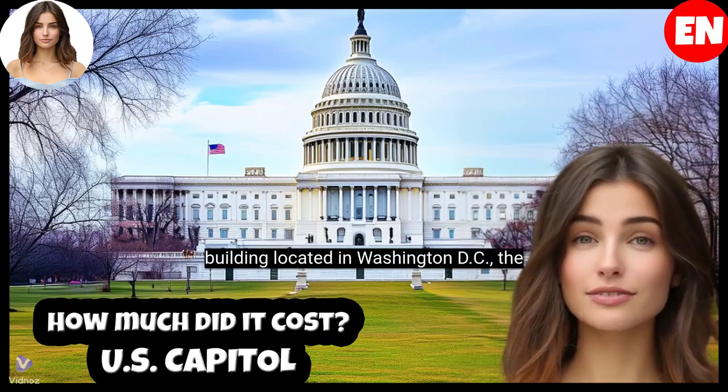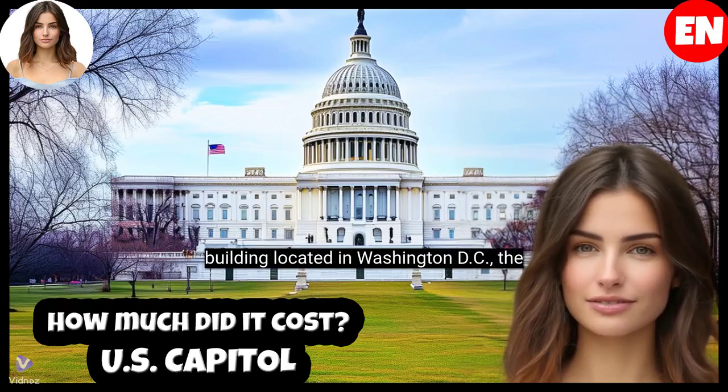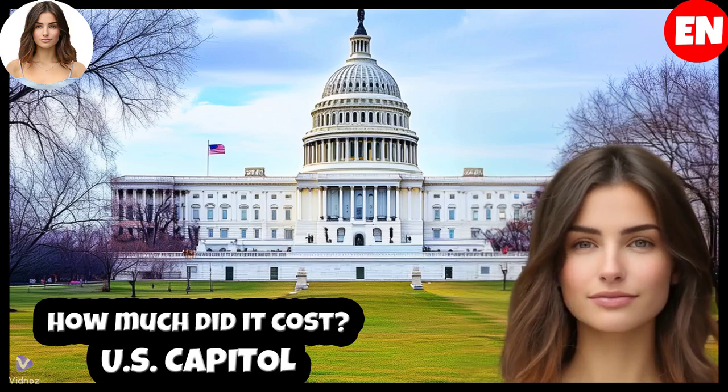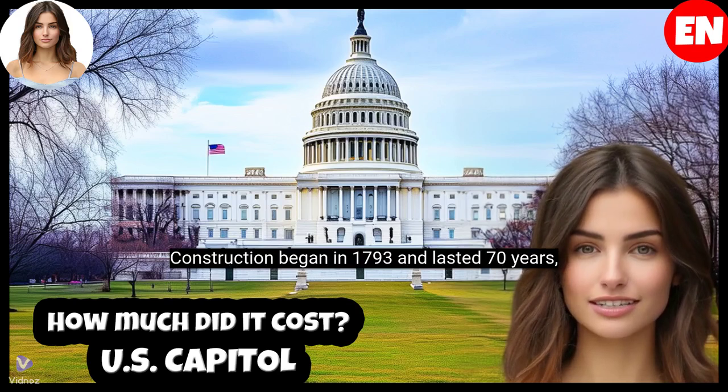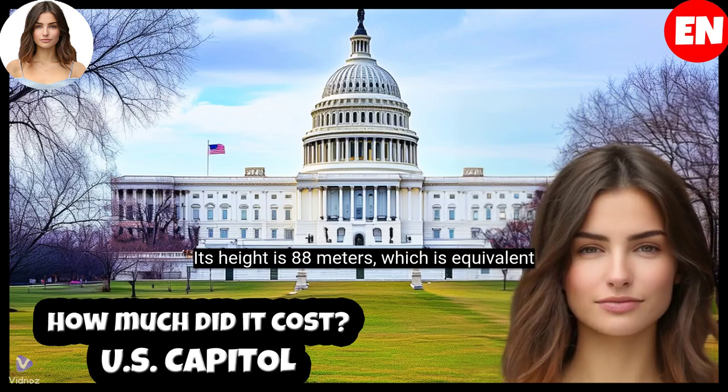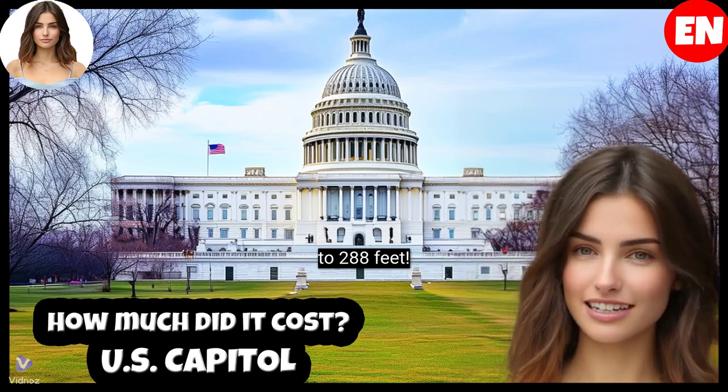The U.S. Capitol is a stunning building located in Washington, D.C., the heart of the American government. Construction began in 1793 and lasted 70 years, with various expansions and renovations. Its height is 88 meters, which is equivalent to 288 feet.